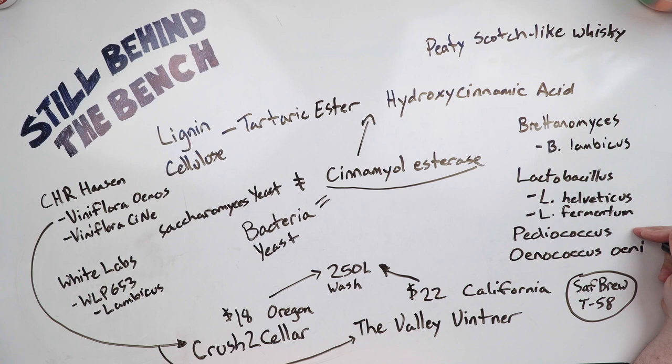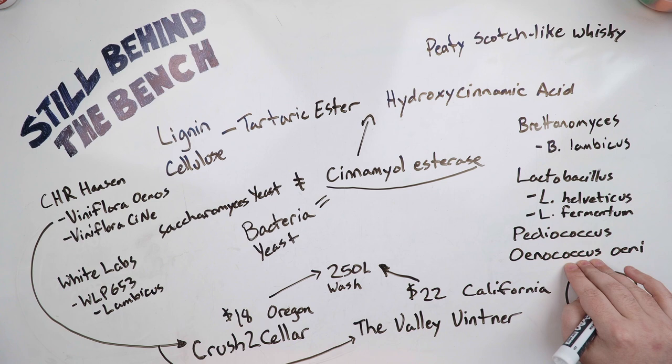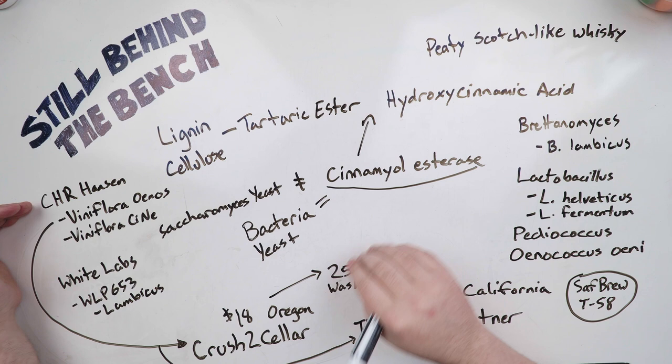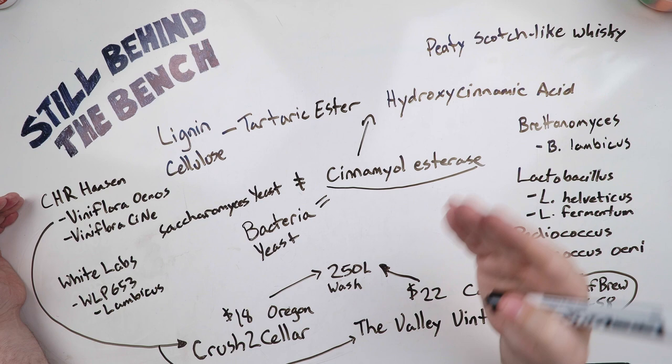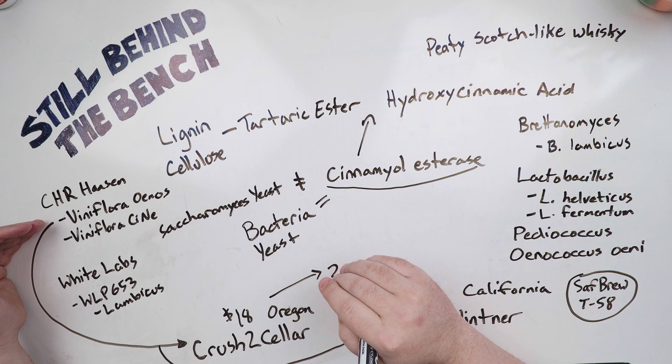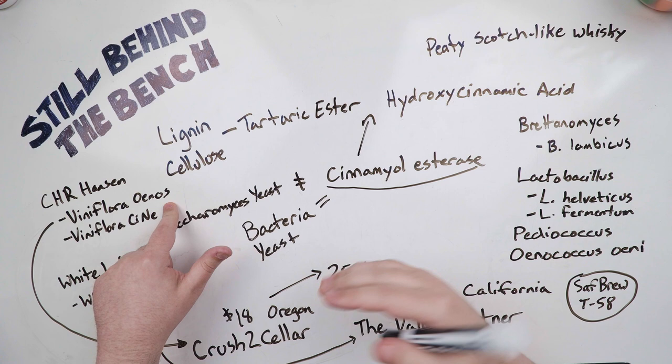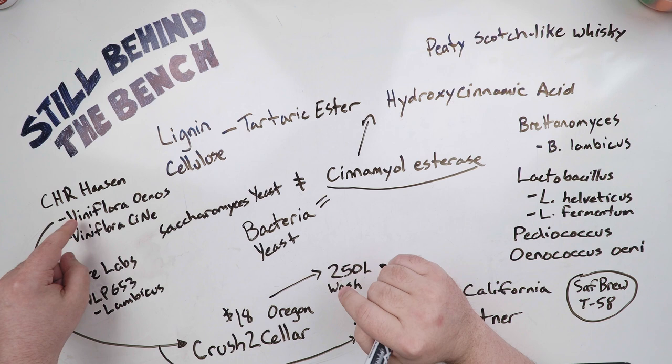A third option is a species called Oenococcus oeni. This is a bacterium commonly used in winemaking for malolactic fermentation, but it also produces cinnamoyl esterases. I found two specific products from a European company called CHR Hansen, which makes wine yeast and bacteria products. They have two relevant products: Viniflora Oenos and Viniflora Cine. Note that Viniflora Oenos 2.0 does not make cinnamoyl esterase, so don't buy that one by mistake — just the regular Oenos. It's also my understanding that Viniflora Oenos produces a lot more esterase than Cine does.